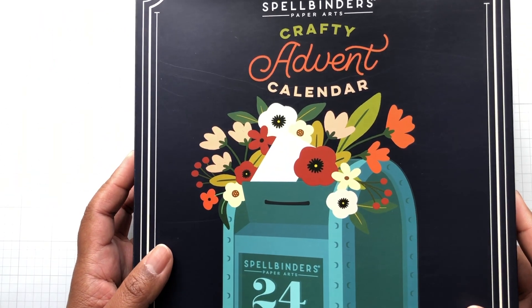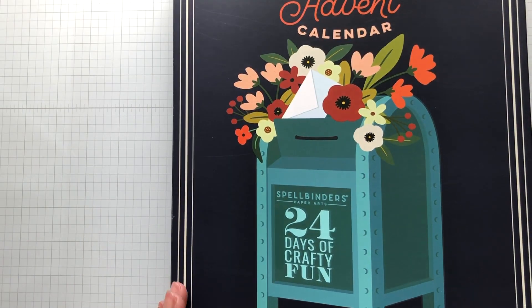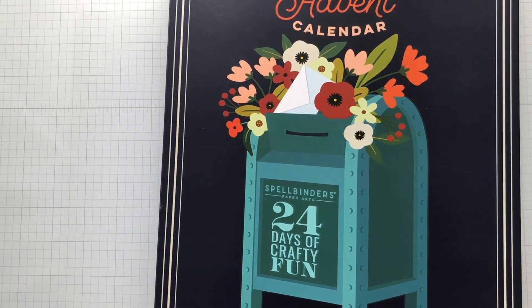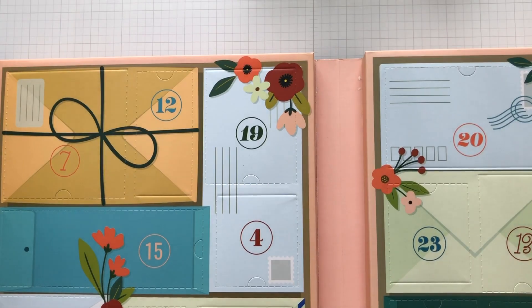I just know it's gonna be a lot of crafty goodness in here, and it says especially for card makers, create dozens of projects. I love it!